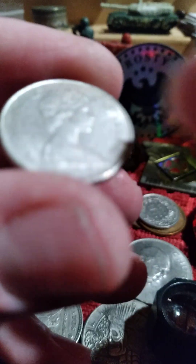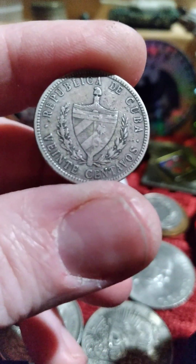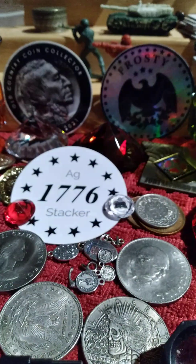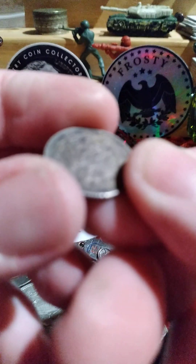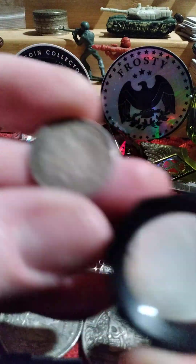This one's a '68, might be a 50% coin. Another Cuban star that's not too badly worn — it's a 1915, five grams, 90% silver. Then there's what I think might be a German coin, also 1915.